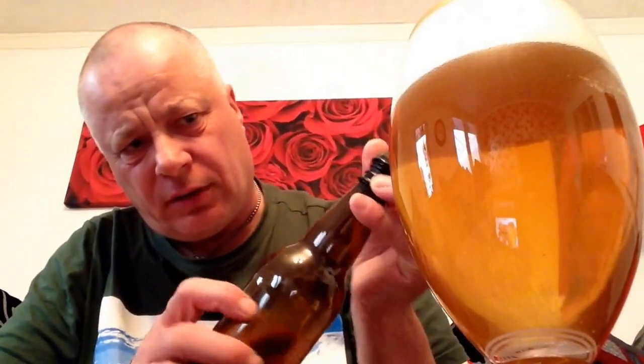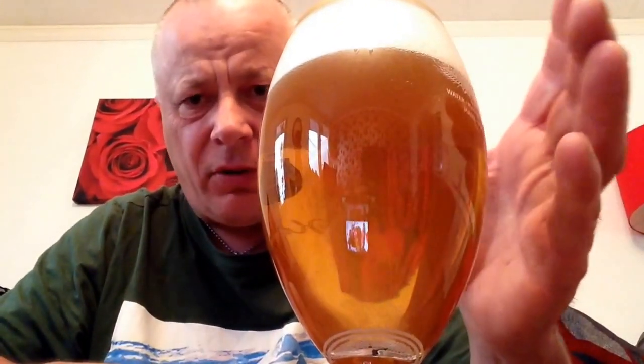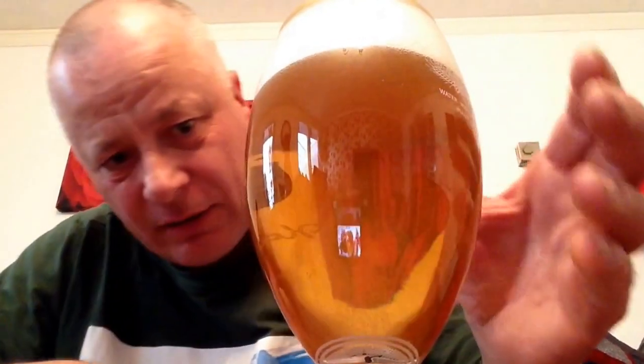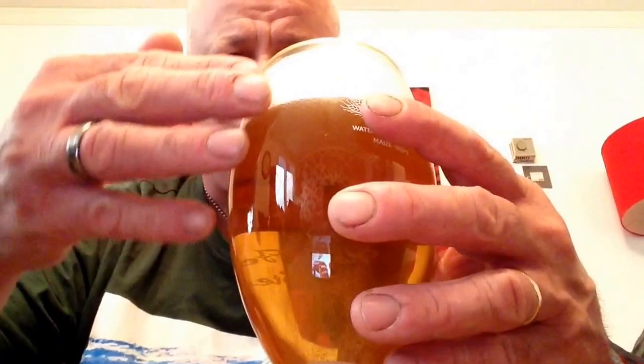There's a bit of carbonation in there. So you can see in there the carbonation. I think that's one of the first bottles to be the red that I've had carbonation. It's got like a two-finger head on there, so it's quite loose.